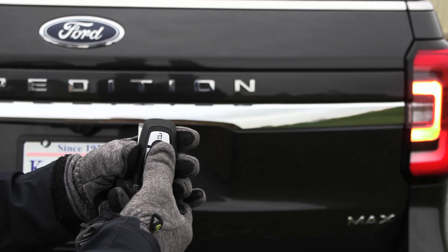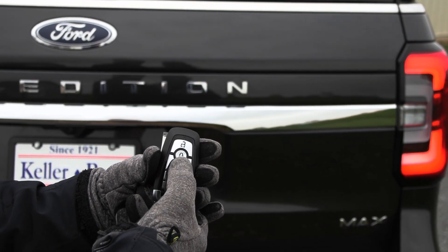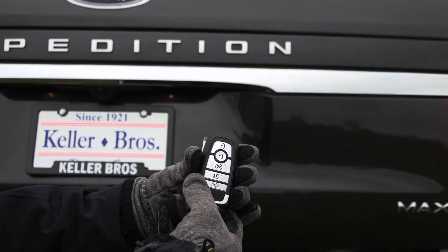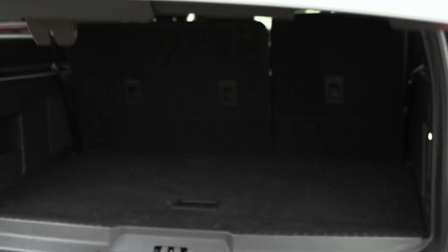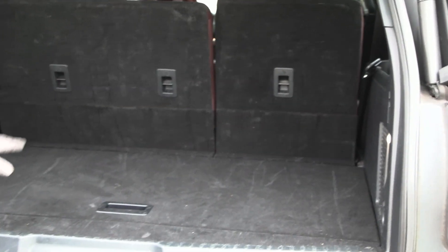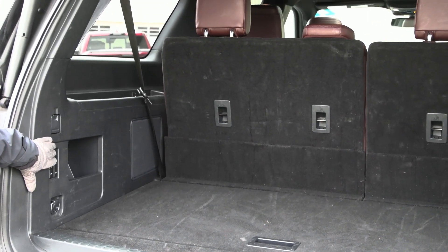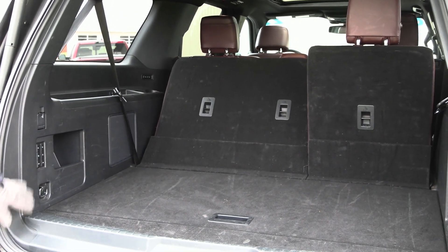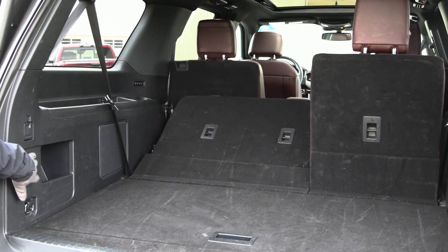This Expedition Max is equipped with a remote start system — press the lock button twice and it starts right up. You also have the power liftgate here, so when you press that twice it lifts. With the Max, you have the extra storage space in the back along with buttons to control your third row and second row seats, which fold down with ease, opening up that space even more when you need it.